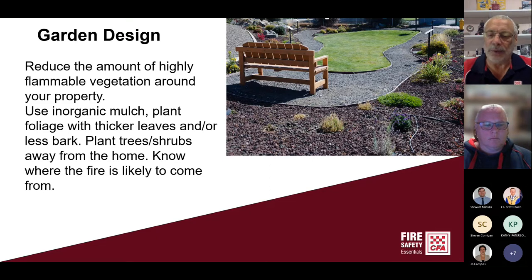The CFA Landscaping for Bushfire book on their website can be downloaded and has some wonderful tips and ideas. There's also another link to plantings and garden design for rural areas, hills gardens, coastal gardens and urban gardens.